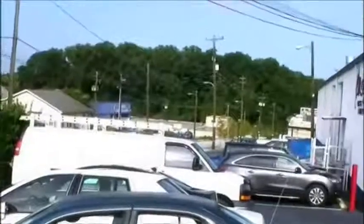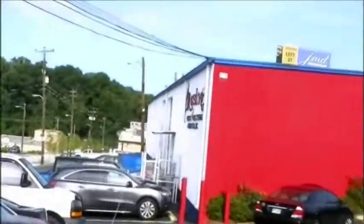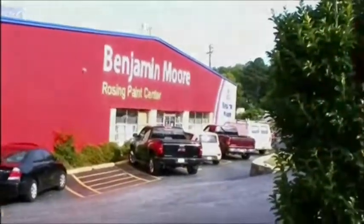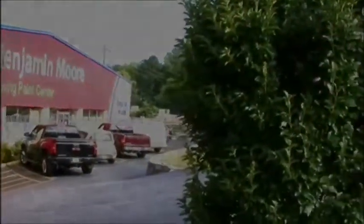The sun came out, the parking lot is full as always. We hope you enjoyed the tour — today you saw a real paint store. Thank you.